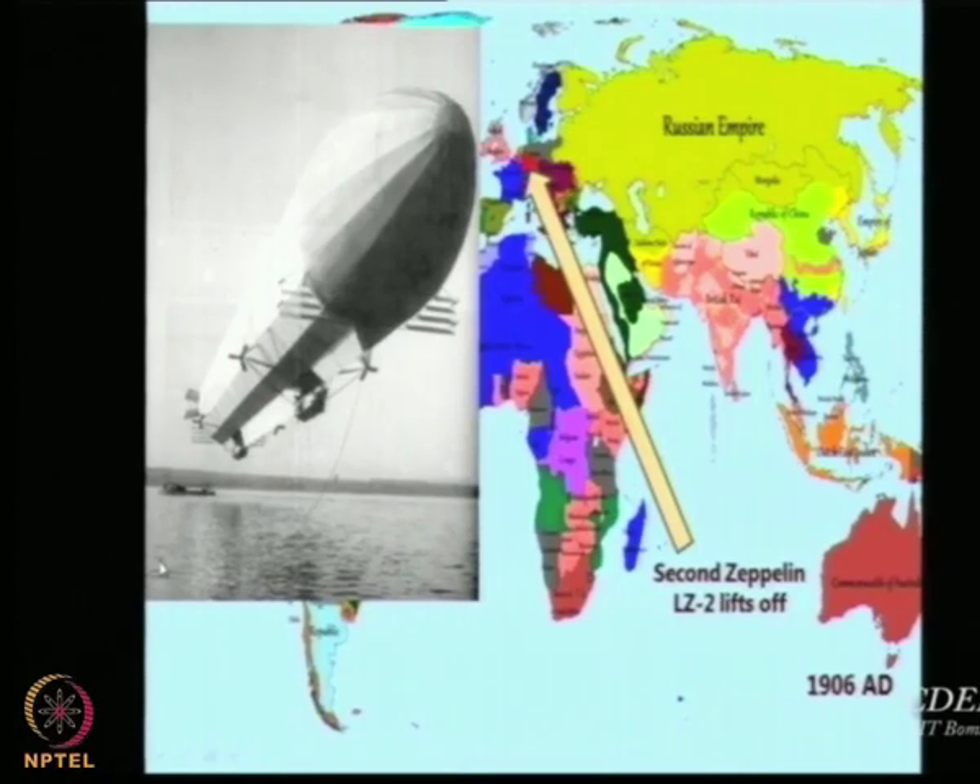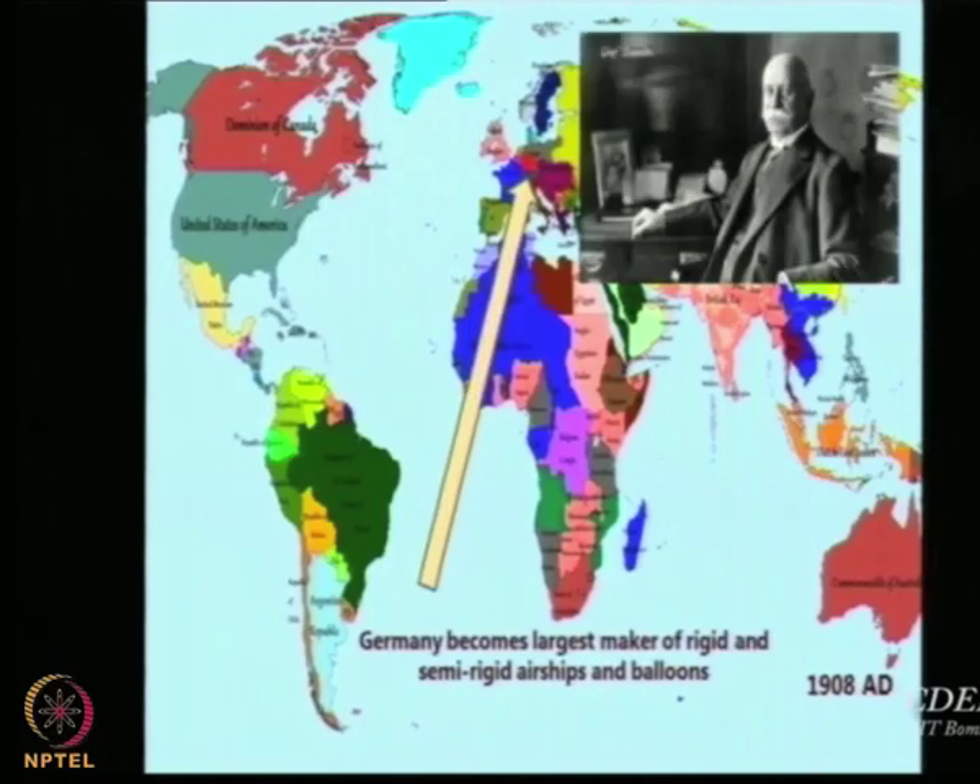In between, we had the Wright Brothers, and Germany became the largest maker of rigid and semi-rigid airships and balloons. They realized there is some merit in making semi-rigid — no need to make the whole thing completely rigid. A semi-rigid structure contains a framework inside with a flexible covering or envelope. In a rigid airship, everything is rigid — the gas bags are inside, but the structure, framework, and covering are all rigid.